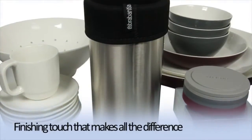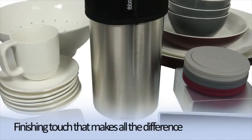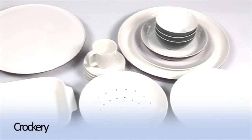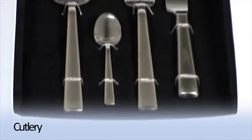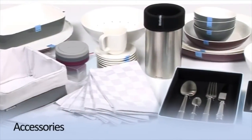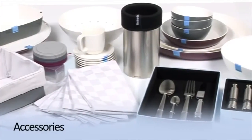The Get Together range is the finishing touch that makes all the difference. Our range includes crockery, a complete service in different colour variations; textiles, from tablecloths to napkins, from aprons to gloves; cutlery, a complete set of matte stainless steel cutlery including serving spoons; and accessories, the additional items that make the dinner table complete.